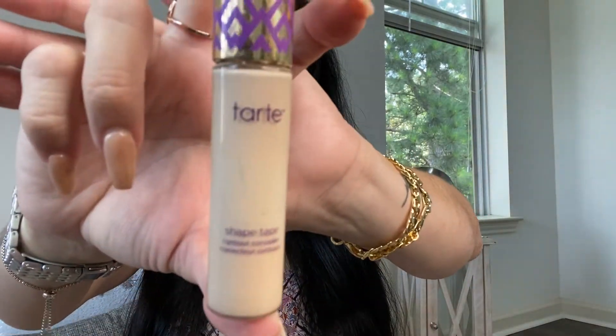Next is obviously the concealer by Tarte — this one right here. I talk about it all the time and I haven't found a different one that I really like. I always tend to grab this one when I run out. But if you have any suggestions for a concealer that is really good like this one, put it in the comments below and let me know. It's still my number one and I have no complaints.